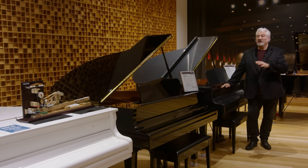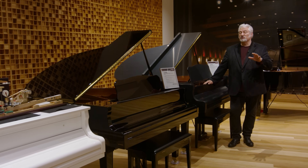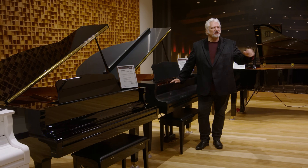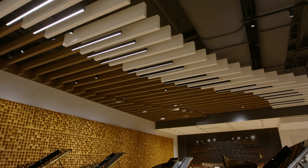Some musicians consider the grand piano to be the king of all instruments, and here in the Sweetwater Music Store piano room we've got a ton of grand pianos for you to check out, upright pianos, digital pianos — there's even a keyboard on the ceiling.